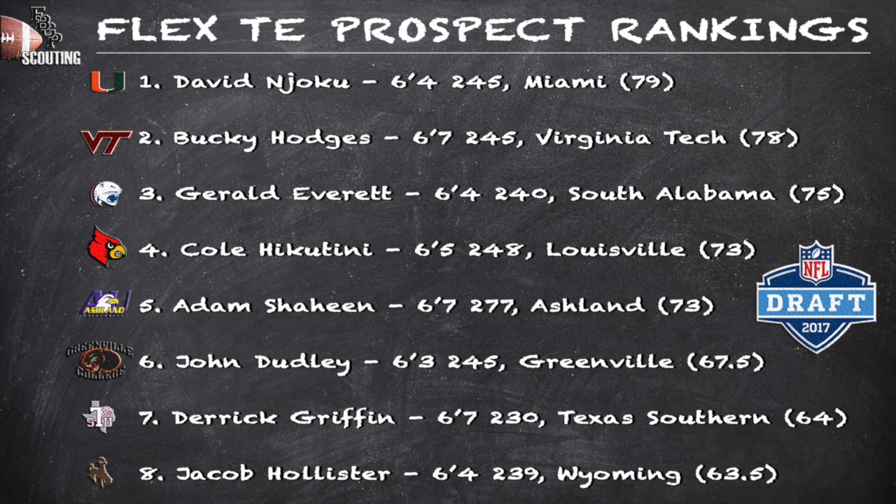Gerald Everett out of South Alabama was excellent all week long at the Senior Bowl. He's a player that still has some upside in his game. His receiving skills are unquestioned and his blocking has made some strides since his junior season. He's cut from the same cloth as former Miami Hurricane and current Oakland Raider tight end Clive Walford.